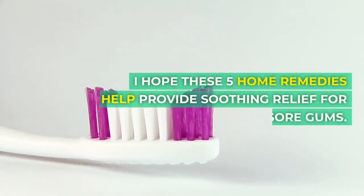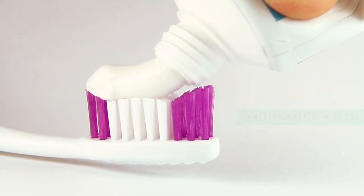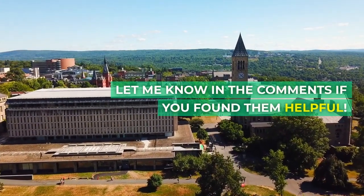I hope these five home remedies help provide soothing relief for your sore gums. Let me know in the comments if you found them helpful.